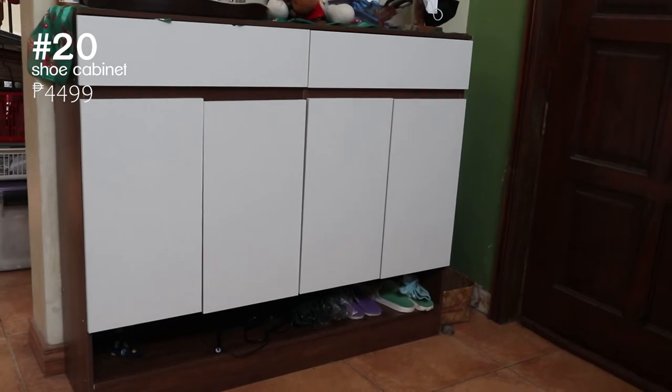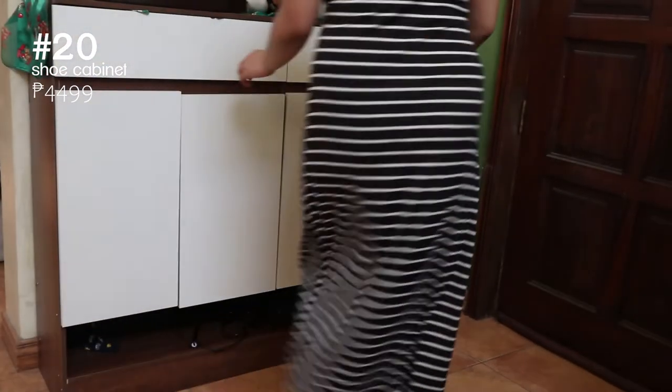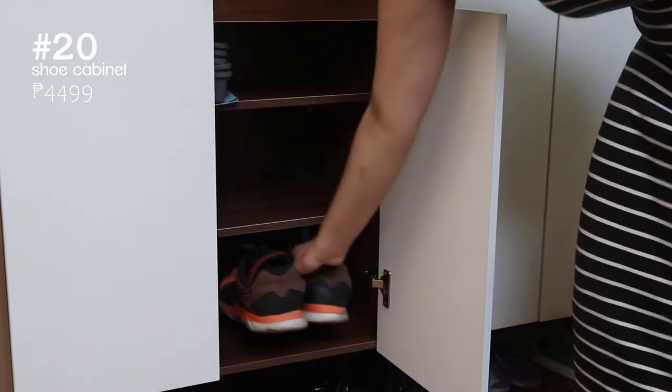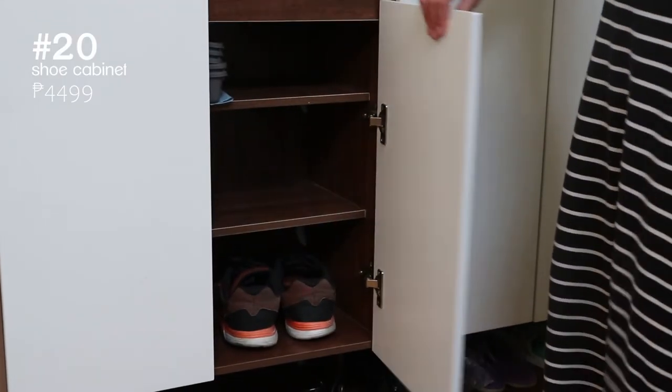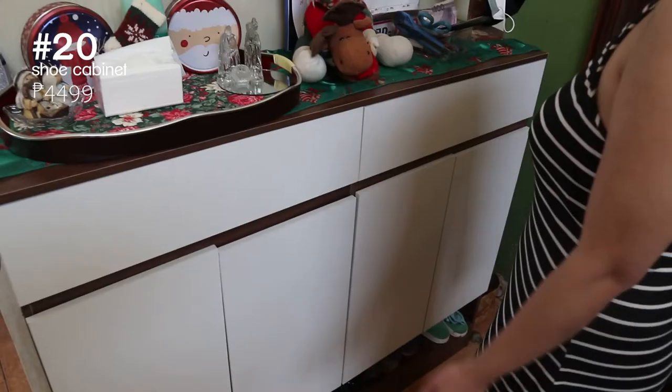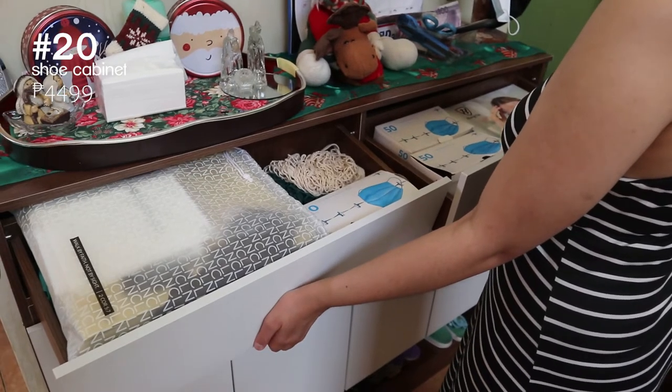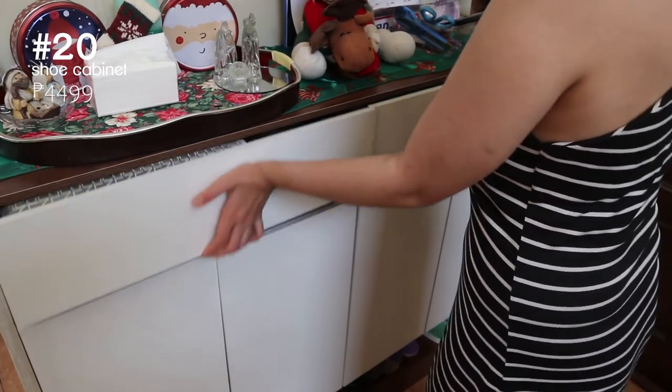We got this shoe cabinet because its dimensions fit perfectly behind our front door. We really wanted one to hide our shoes and slippers instead of leaving them outside. It also has drawers where we put our face masks and grocery bags, and it acts as a console table where we put our keys and alcohol.